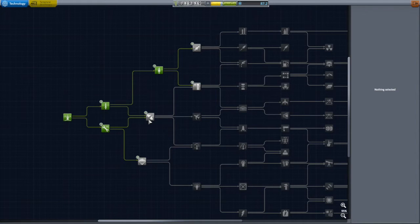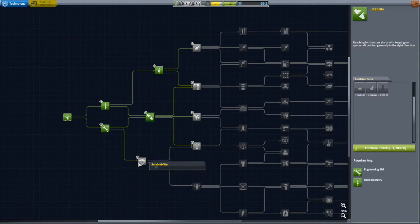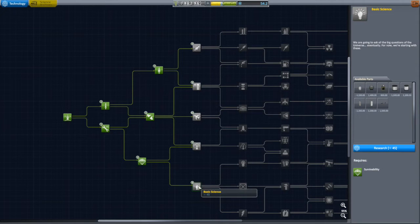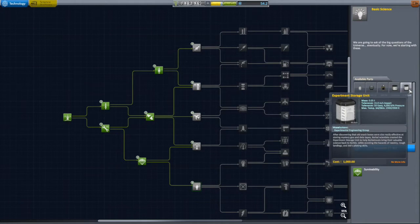Getting into the Research and Development Center and looking at the tech tree, I went for stability and survivability — those two seem pretty obvious to go for quickly. That gets me a nose cone, some bigger tail fins, and some radial decouplers. Survivability gets me heat shields, which I'm going to need if I'm going to be coming in from orbit, plus a barometer for more science, a radiator, small landing gear, radial parachutes, and a little service bay.